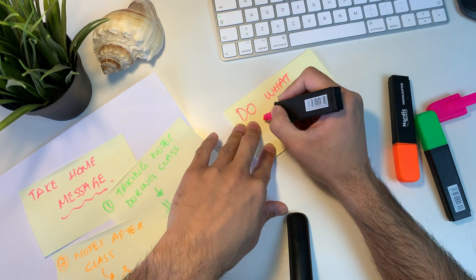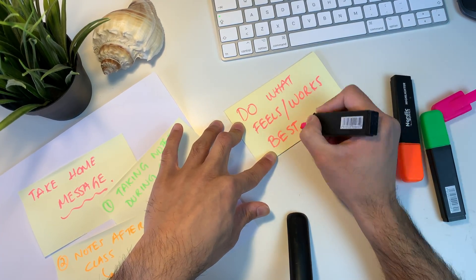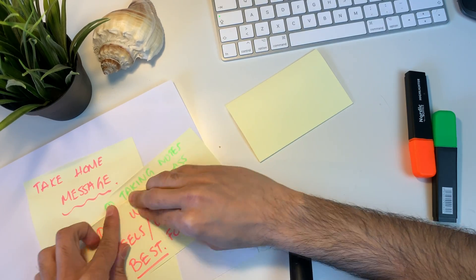So instead of answering active recall questions out loud or in your head, you can write the answers by making mind maps or similar. These were just my insights on the act of note-taking based on evidence and research. But I'm not here to tell you what you must do — just do whatever works best for you. And if you feel that note-taking has really improved your learning experience, then by all means, go for it. That's a wrap for today, Sapiens. I hope you found the video useful. Thanks for watching — I'll see you in the next video.